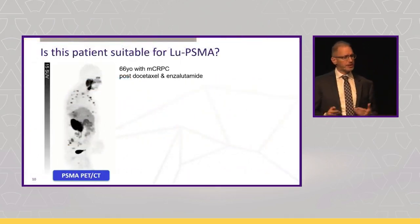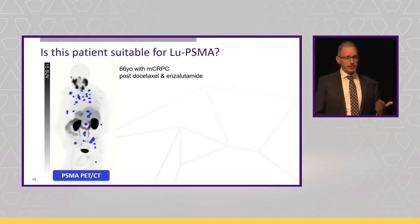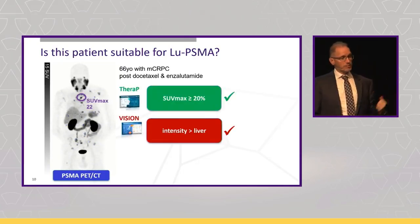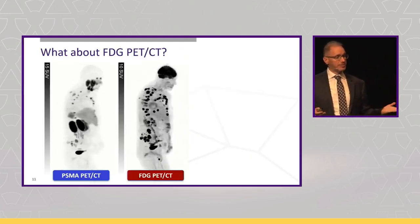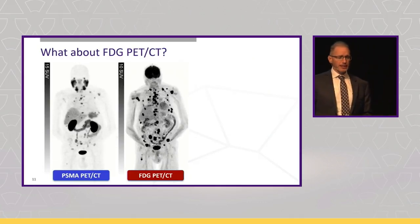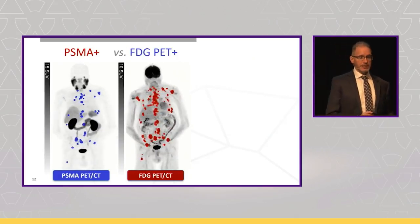Let's look at an example. Is this patient suitable for lutetium PSMA? A 66-year-old with metastatic castration-resistant prostate cancer, post-docetaxel, post-enzalutamide. There's very high uptake on the PSMA PET, SUVmax of 22 — looks suitable for both TheraP and VISION. However, in TheraP we also did an FDG PET, scanned on the same day — gallium PSMA in the morning, FDG in the afternoon. We see a lot more disease. We can colour-code that and see there is a lot of FDG-positive, PSMA-negative disease.